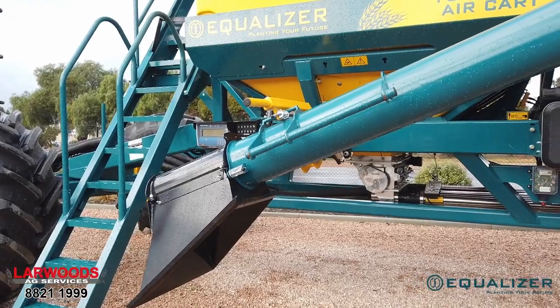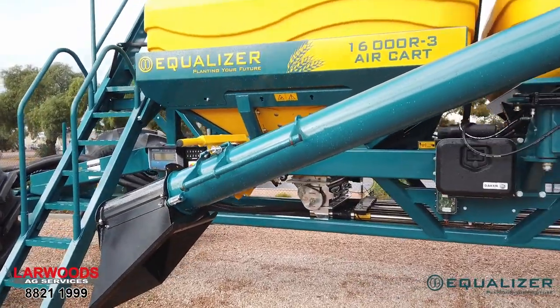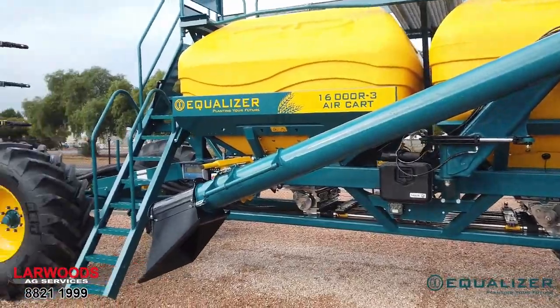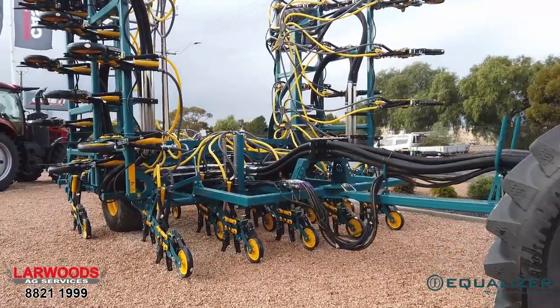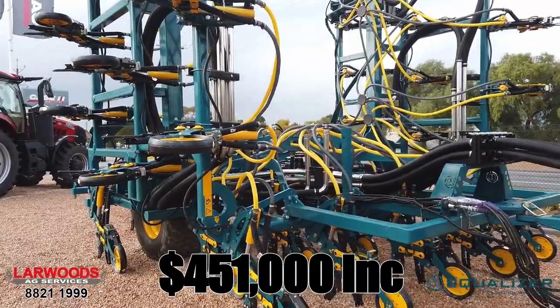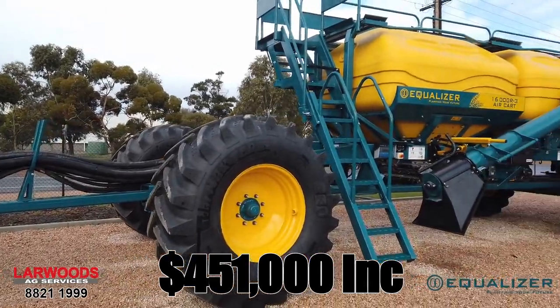When it's in your shed, you know you've really got it secured for seeding 2022. This particular unit, with a retail price tag of over $530,000, could be yours for $451,000. Give Brett Bowie or myself Scott Mercer a call today to secure this machine for the end of June.